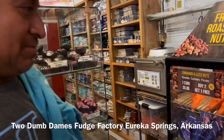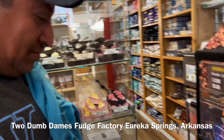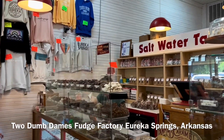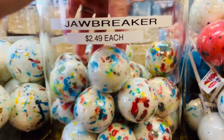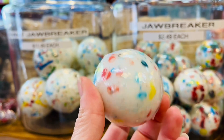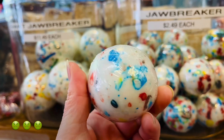I got fresh roasted pecans here at Two Dumb Dames in Eureka Springs, Arkansas. When I was younger, this was one of my favorite things to get. I would suck on this thing for weeks and toss it back in a Ziploc bag — kind of gross now that I think about it.